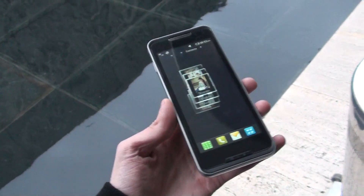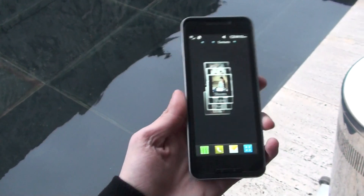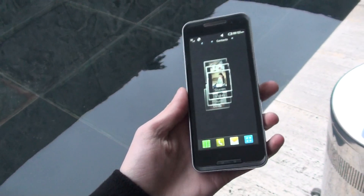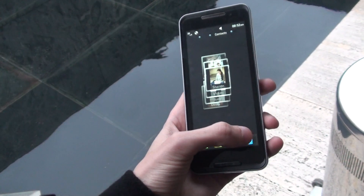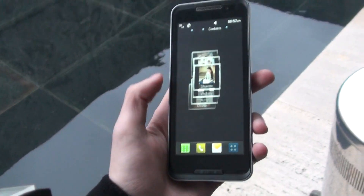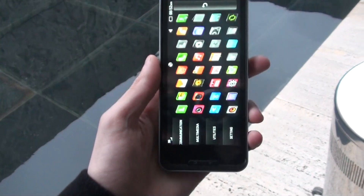This is phonearena.com, directly from MWC in Barcelona, and we are presenting the LG GW990. We've seen this one at CES in Vegas earlier this year, but now we get our first hands-on experience with it.